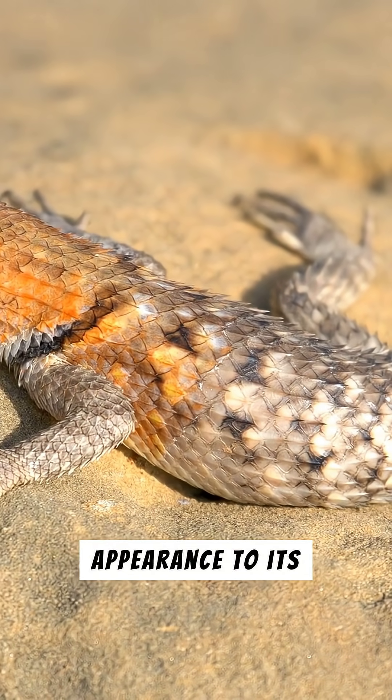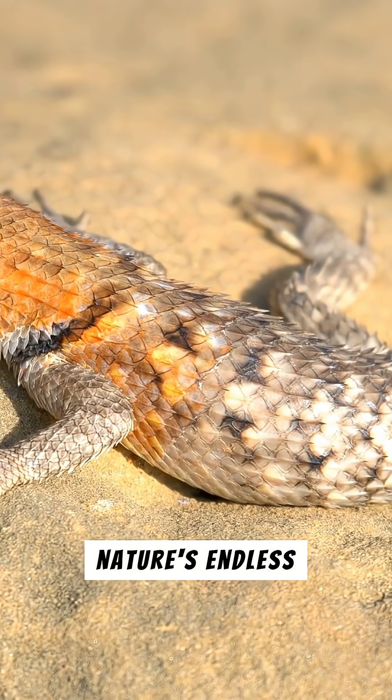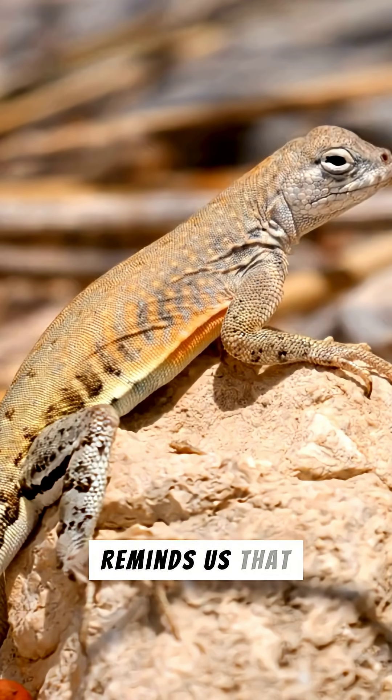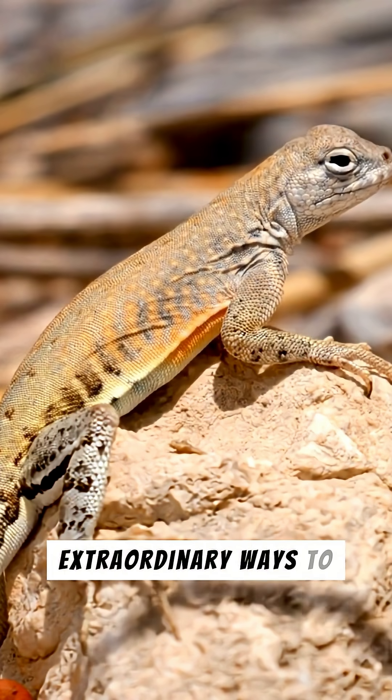From its formidable appearance to its ingenious drinking method, the Thorny Devil is a testament to nature's endless creativity. It reminds us that even in the harshest environments, life finds the most extraordinary ways to flourish.